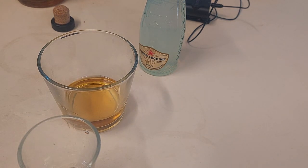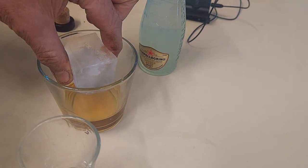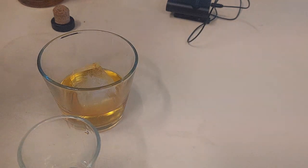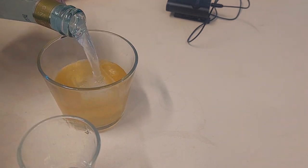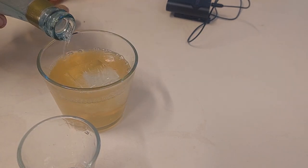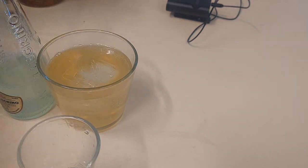Sweet ginger — excuse me as I grab an ice cube out of the fridge — sweet ginger just gives me the gag, it's just horrible stuff to be honest with you. So we have an ice cube, now I'm going to pop the lid on the San Pellegrino, pour that in, and voila — we have a Christmas pudding mule. Now the last thing we will hear is the sound of the cork going back into the bottle.